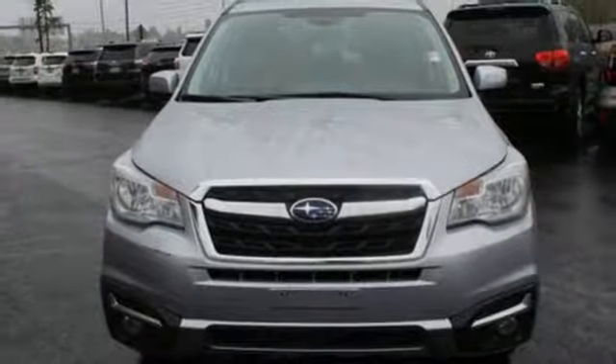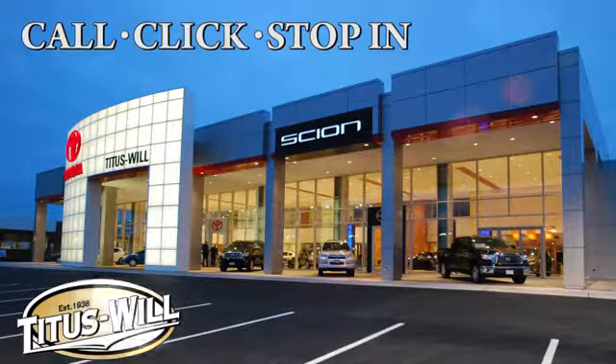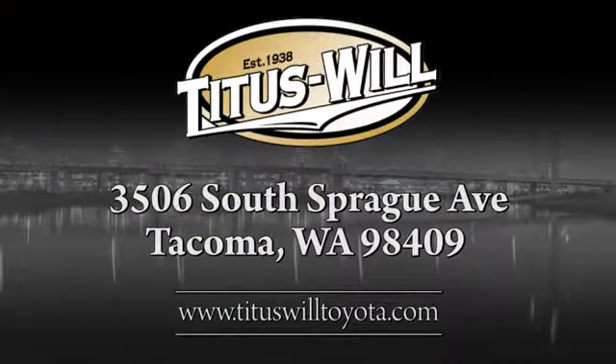See what it can do when you take it for a test drive. Call, click, or stop into Titus Will Toyota. We're conveniently located at 3506 South Sprague Avenue in Tacoma, Washington.